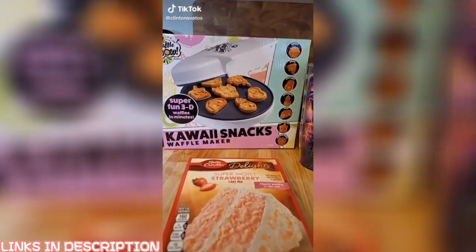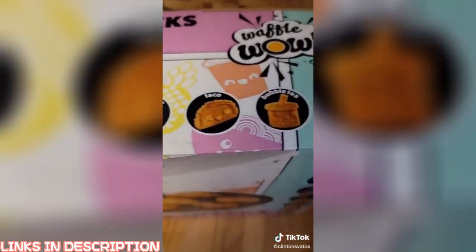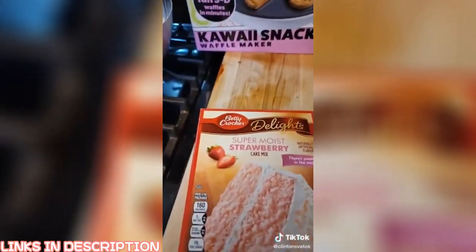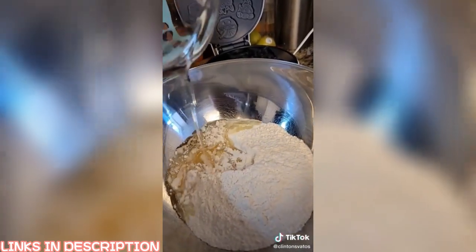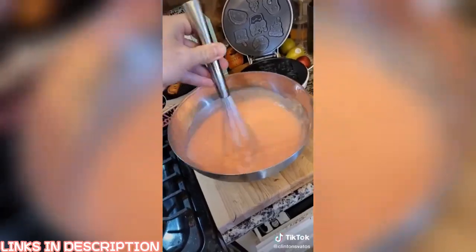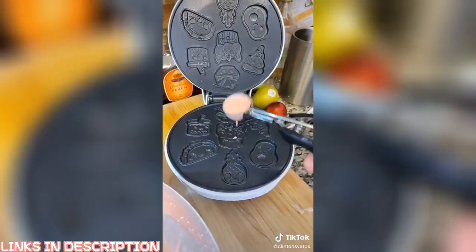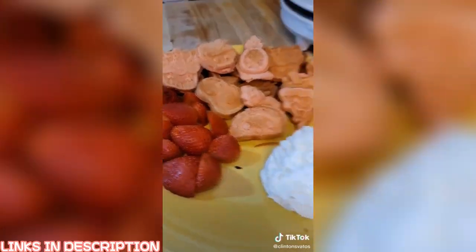Someone I know might be slightly addicted to collecting waffle makers — but with shapes like these I feel like I'm the best dad ever. I'm making strawberry waffles with cake mix, half a cup of vegetable oil, one cup of water, and three eggs. Mix it up, use a cookie scoop to fill the waffle maker — totally underrated. My daughter tried it and loved it; the pizza one is definitely my favorite.